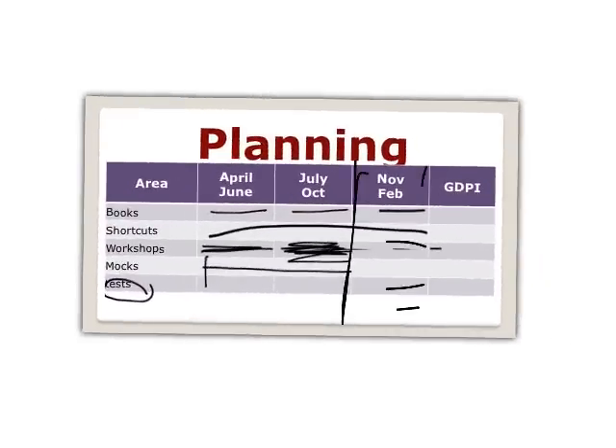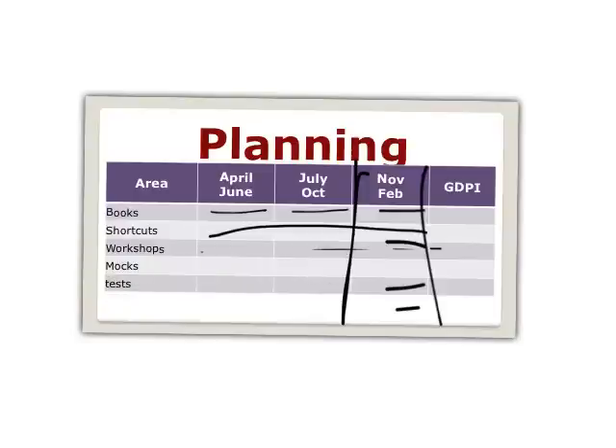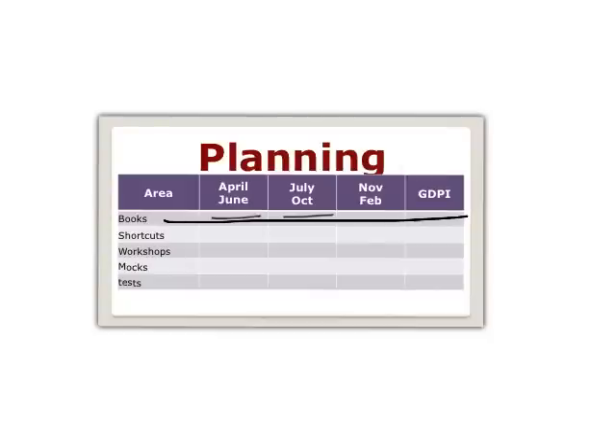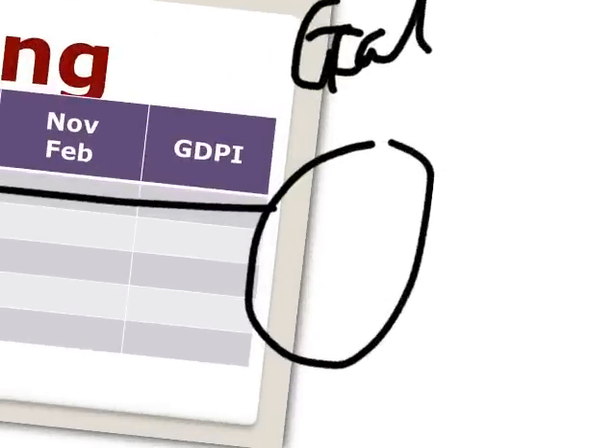Once CAT is over we move to the non-CAT exams and GDPI preparation. If I tell you to work hard for 10 months it becomes very difficult — you cannot run for one year. Being an engineer, BBA, or BMS student we are only used to working hard for a few days, not months and months. So identify a goal — cracking CAT is not your goal, your goal has to be something big. For example, if you want to work in finance, your goal should be to work at American Express Bank at a salary of 25 lakhs.